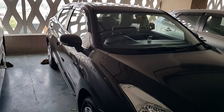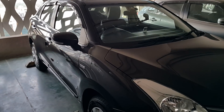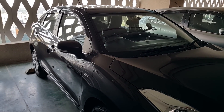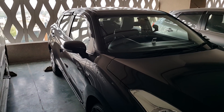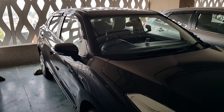Hello friends, today I'm going to do a review of my Bellino DDIS diesel 1.3. I have driven almost more than 1500 kilometers and today I'm going to tell you the price of all the accessories which I have installed in my car.